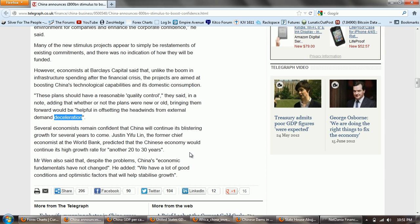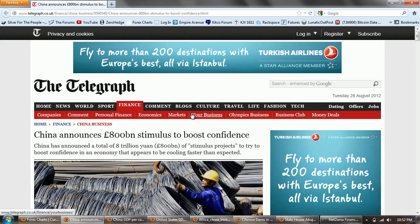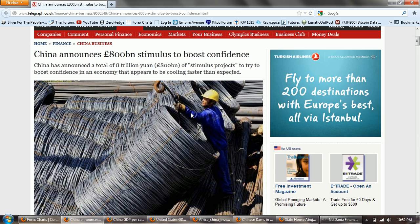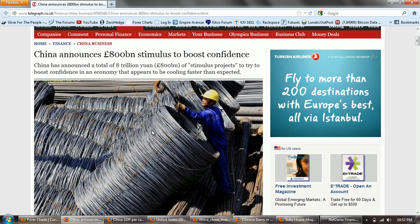Several economists remain confident that China will continue its blistering growth for several years to come. Justin Yifu Lin, the former chief economist at the World Bank, predicted that the Chinese economy would continue its high growth rate for another 20 to 30 years. Mr. Wen also said that despite the problems, China's economic fundamentals have not changed — they have a lot of good conditions and optimistic factors that will help stabilize growth. So there's another western hit piece against China, which is absolutely crushing the United States as far as economic growth. Their exports continue to grow, their trade surpluses continue to grow, they have the cash to have real stimulus — as opposed to American stimulus which is fake stimulus from printed money that is borrowed, or rather just printed up as hyperinflationary paper petrodollars.